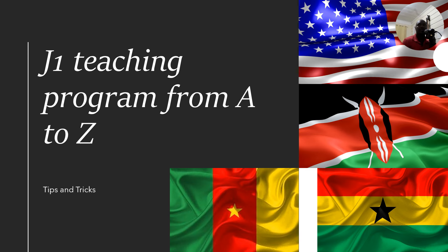Hello from wherever you're watching. This is the J1 teaching program from A to Z. In this edition I want to give you everything that you need to know, with special tips and tricks for people coming from Kenya, Ghana, and Cameroon — but it is applicable to every other country. Stay tuned and bookmark this video because it will be the most helpful video you've seen in a long time.